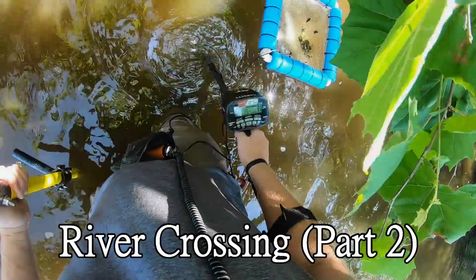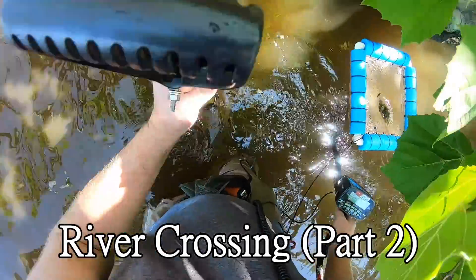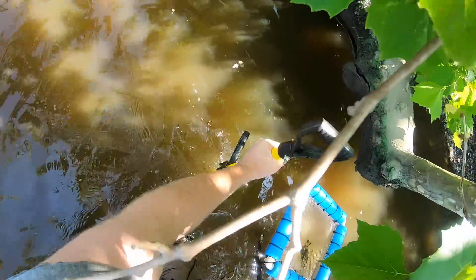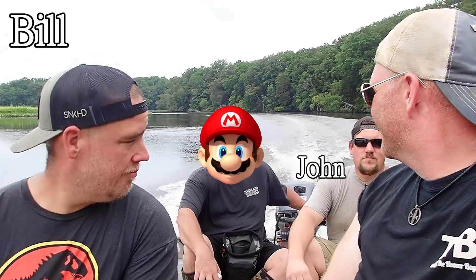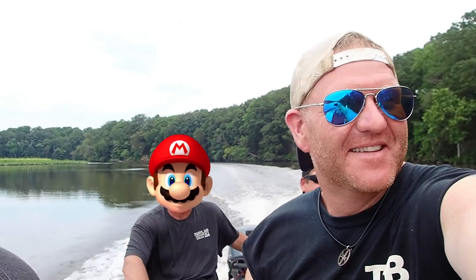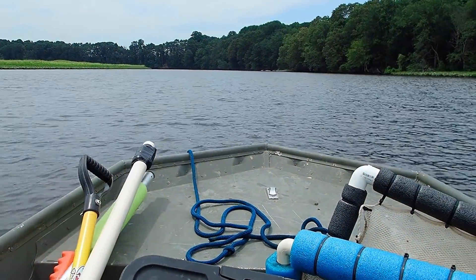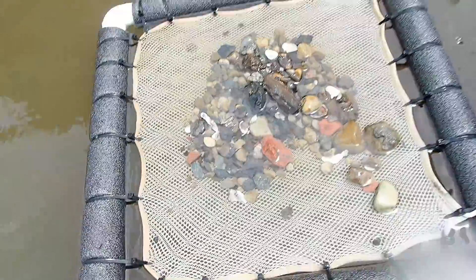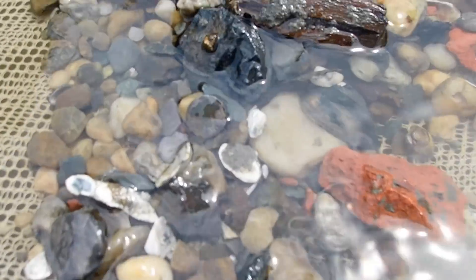Welcome to this week's Hoover Boys episode. We're going to start right where we left off last week. We were doing some metal detecting in the water — it was John, Bill, Muck, and myself. We just made it over to a river crossing we had never detected before, and right off the bat, Muck calls us over because he just found an early silver coin. The luck of the muck!